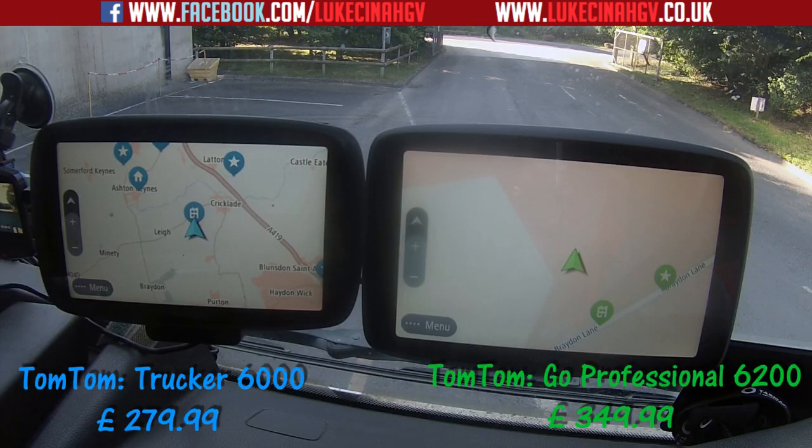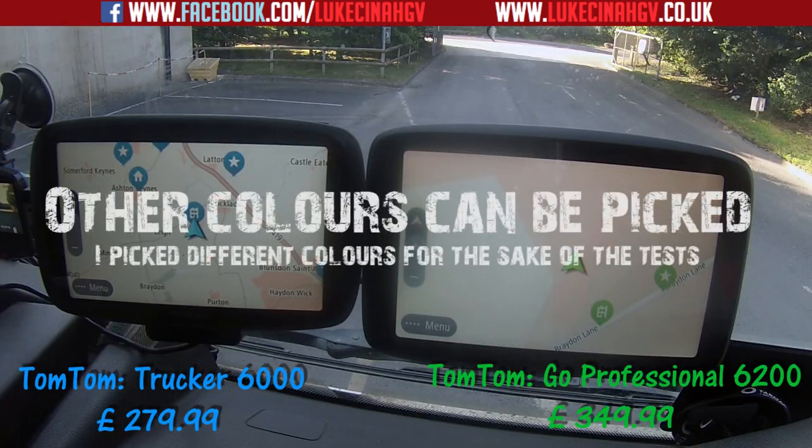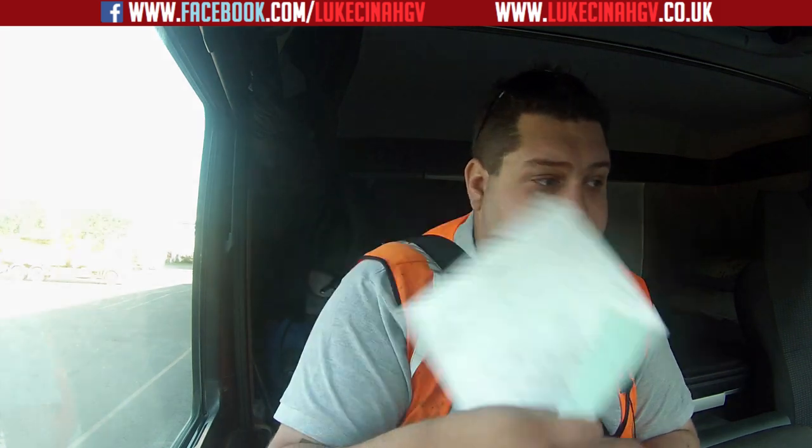Hello ladies and gentlemen, welcome to my channel, my name is Luke. In this video I'm going to be doing a comparison between the TomTom Trucker 6000, which is on the left, and the TomTom GO Professional 6200, which is on the right. The Trucker 6000 has blue as its color and the GO Professional 6200 has green as its color. The first test is the address — we're about to see which one finds it the fastest.